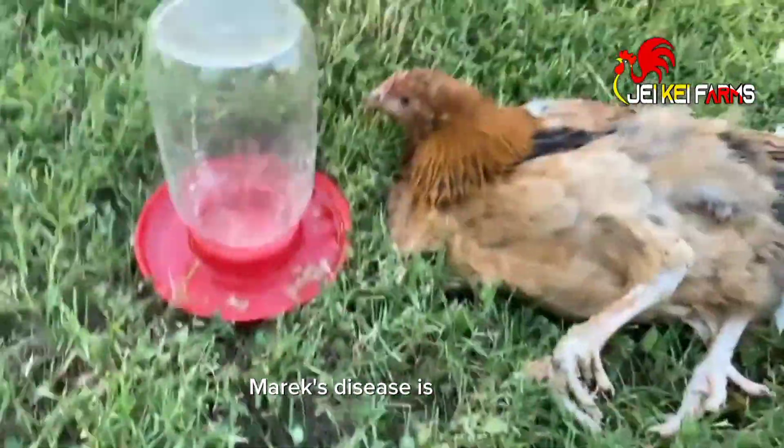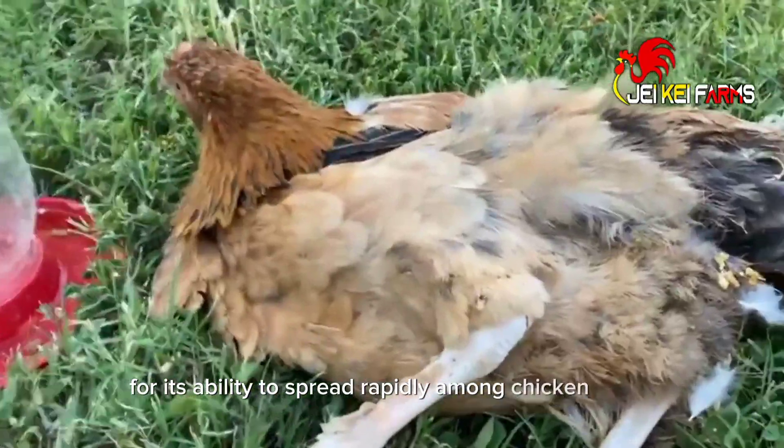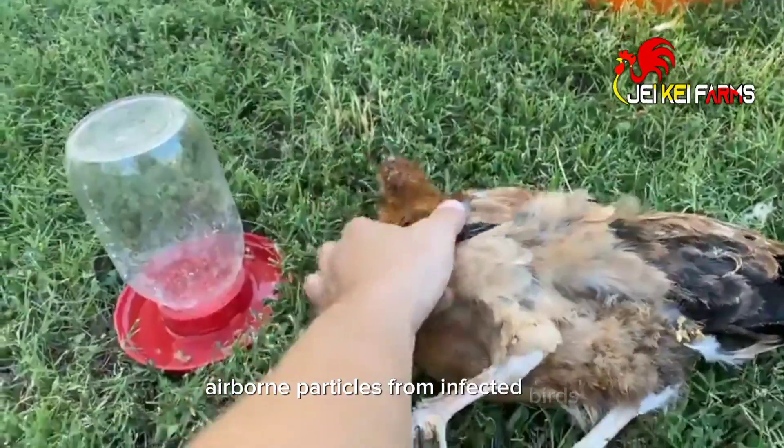Marek's disease is notorious for its ability to spread rapidly among chicken flocks. It is primarily transmitted through airborne particles from infected birds.